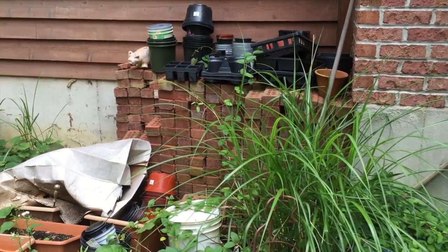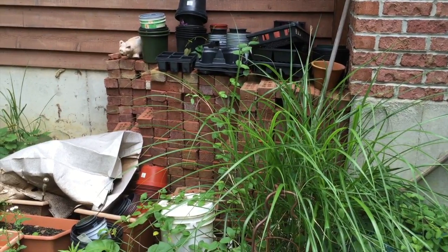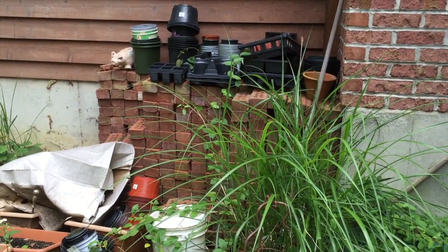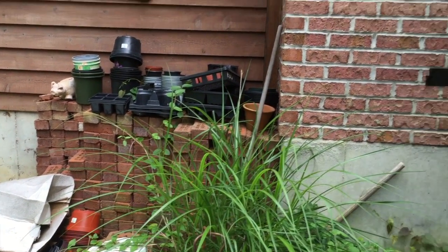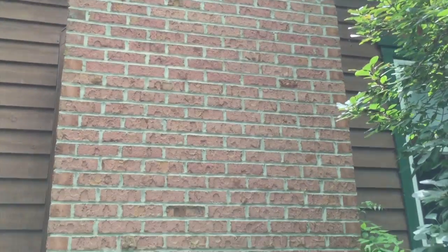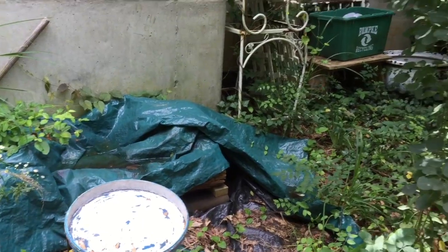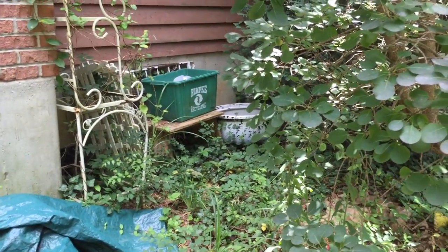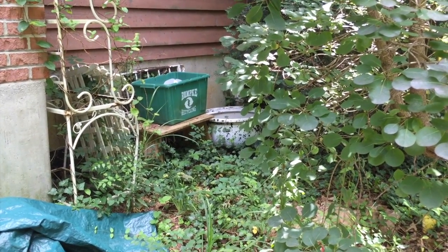There's also a bunch of bricks that were left here when we bought the house. The house was already 15 or 17 years old, I forget, when we bought it — I guess those were left over from building the chimney. Coming back down, more clutter. So this will be getting cleaned up. Hang around; hopefully you'll get to see at least some good progress by the end of today.